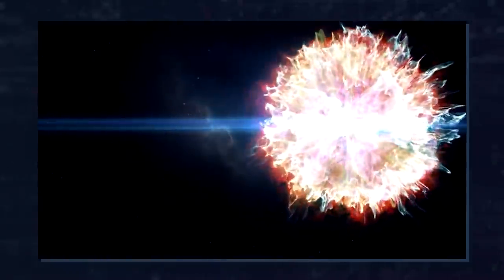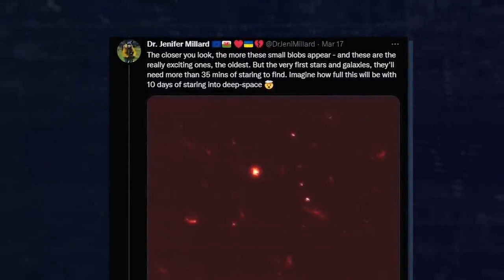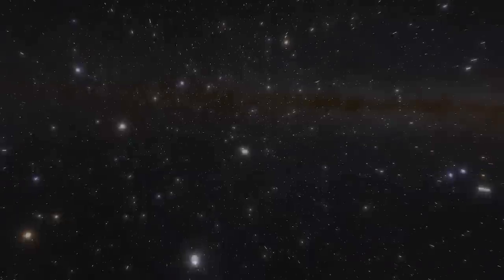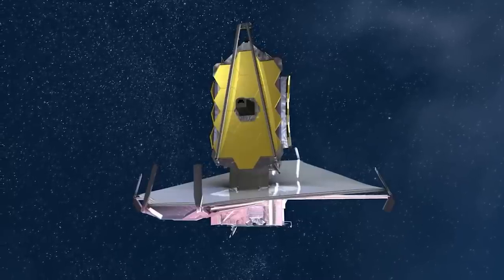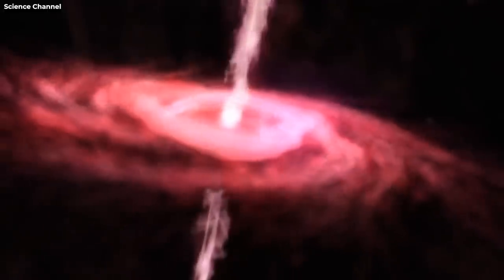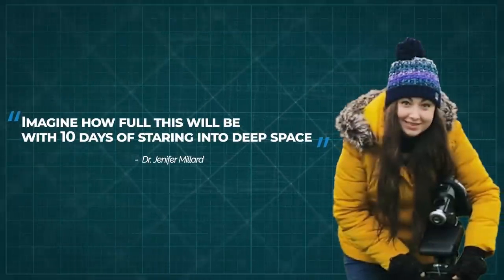Very tiny blobs of light in the distant background were also found in the image, although many of them are barely visible. 'The closer you look, the more these small blobs appear, and these are the really exciting and the oldest ones,' said Dr. Millard on her Twitter post. Although these objects won't be the oldest galaxies Webb can see — as the image was taken with just 35 minutes of exposure — the very first stars and galaxies will need much more time to find. 'Imagine how full this will be with 10 days of staring into deep space,' Dr. Millard continued.